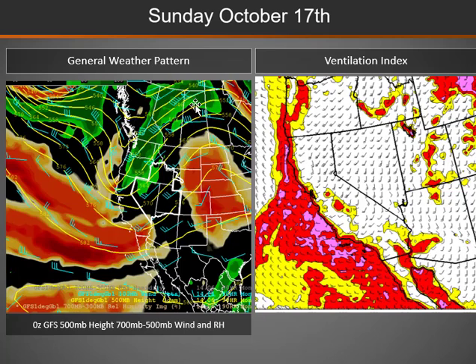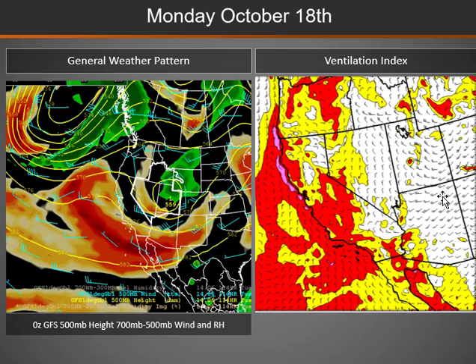As we move into Sunday, the next storm system moves into northern California, and this will push clouds and possibly some showers into parts of Idaho and northwest Nevada along with increasing southwesterly winds. Dispersion will be increasing as those winds increase across many areas of the Great Basin.